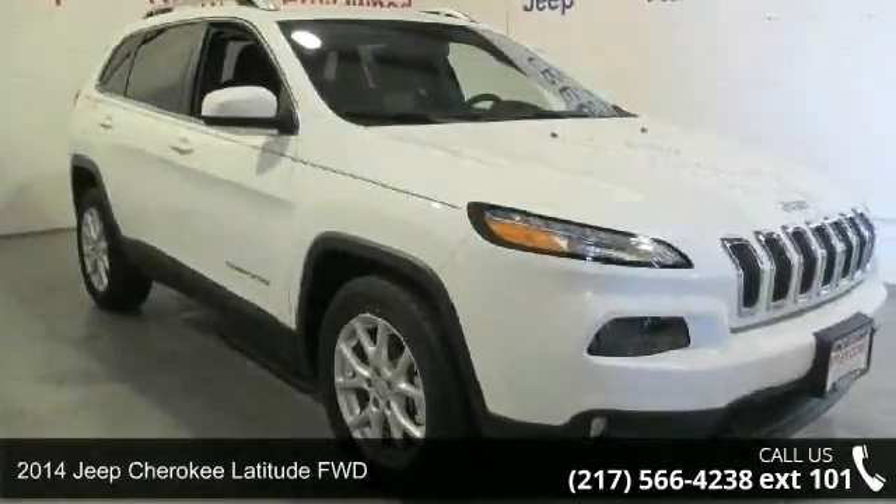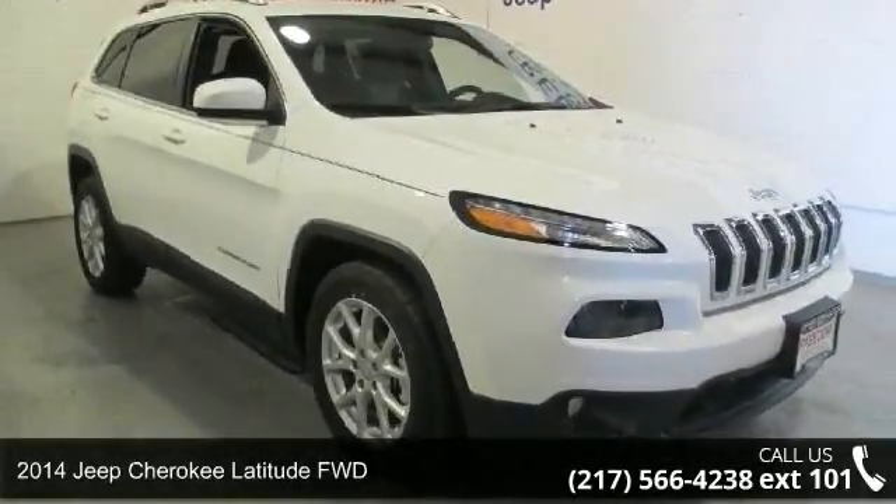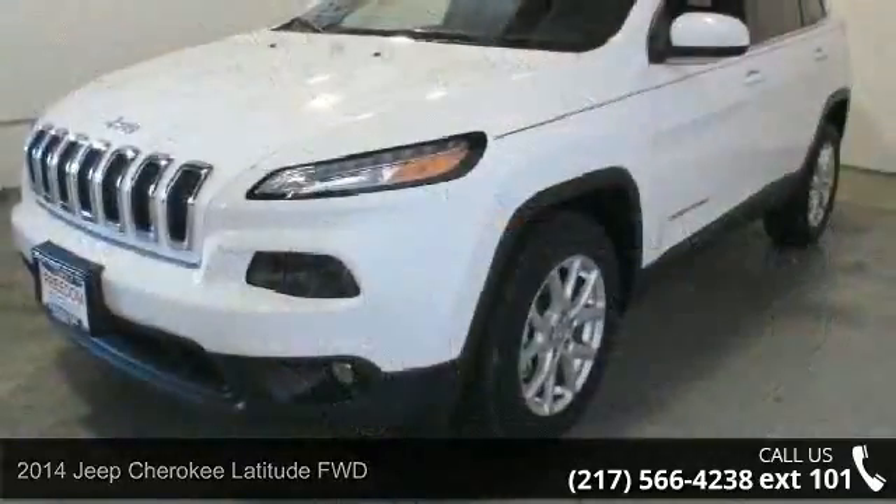Presenting the 2014 Jeep Cherokee. If you are looking for an automobile with great features, look no further.